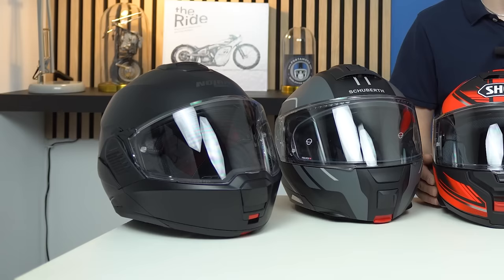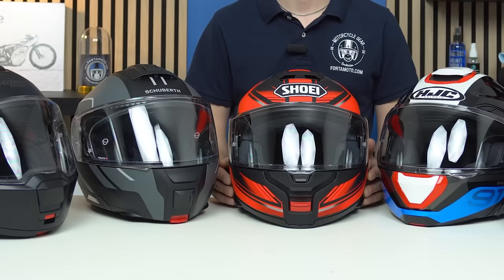There are three important things that these helmets have in common: number one being that they're modular helmets, number two being that they have PJ certification, and number three that they're all ECE 2206 rated.